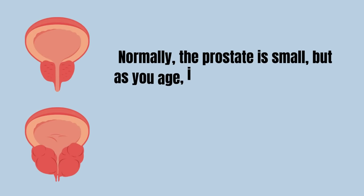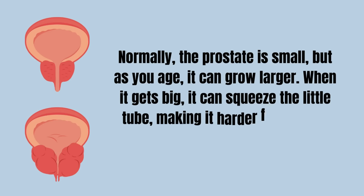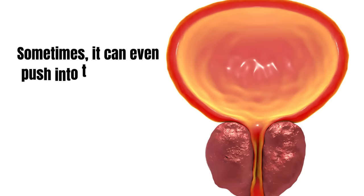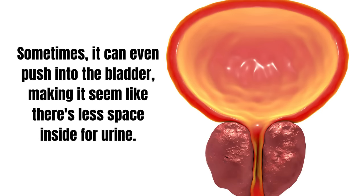Normally the prostate is small, but as you age it can grow larger. When it gets big, it can squeeze the urethra, making it harder for urine to flow through. Sometimes it can even push into the bladder, making it seem like there's less space inside for urine.